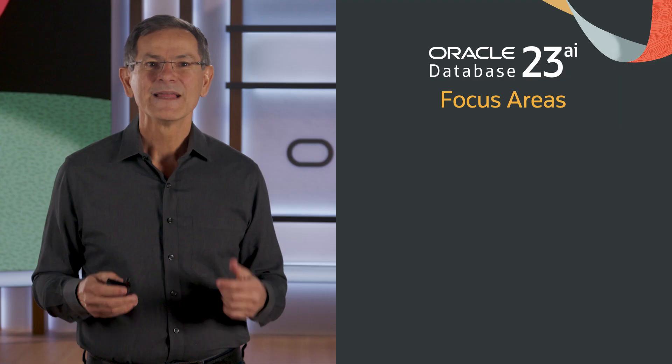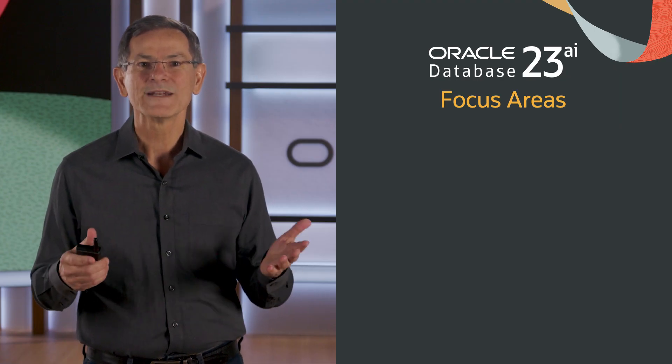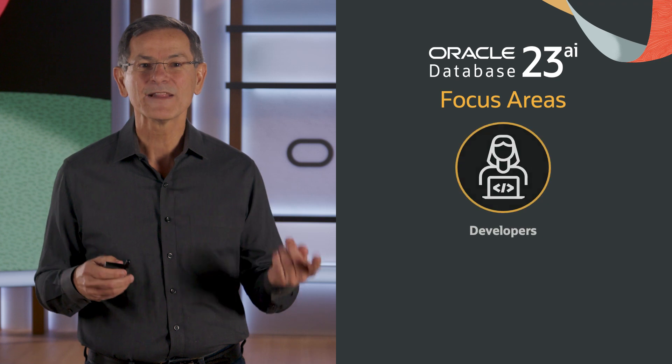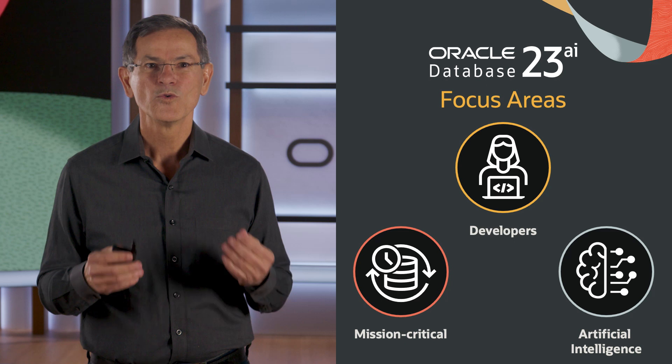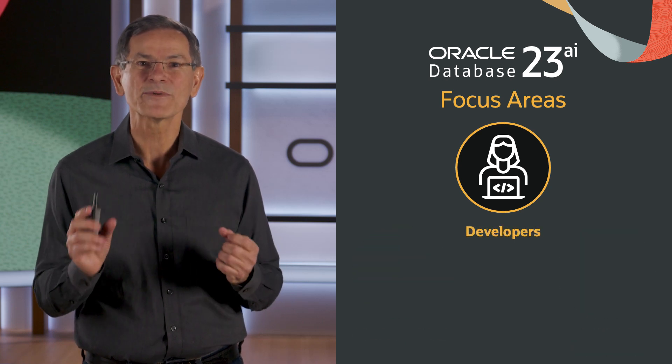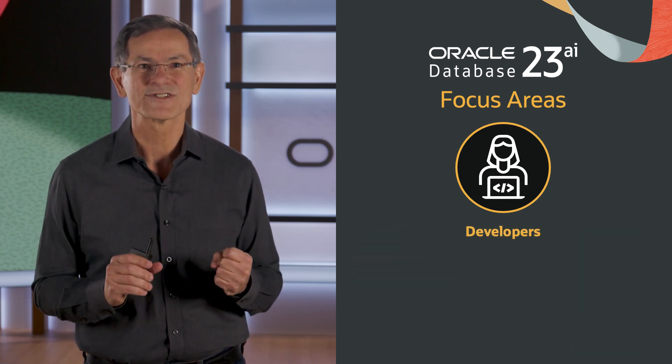It eliminates the root cause of issues that have plagued data management for decades. The main focus areas of Oracle Database 23AI are developers, mission critical, and AI. One important focus area is making developer data architecturally simple and scalable. We do this by introducing developer-centric formats and transactions. Perhaps the most important features are JSON relational unification and graph relational unification.